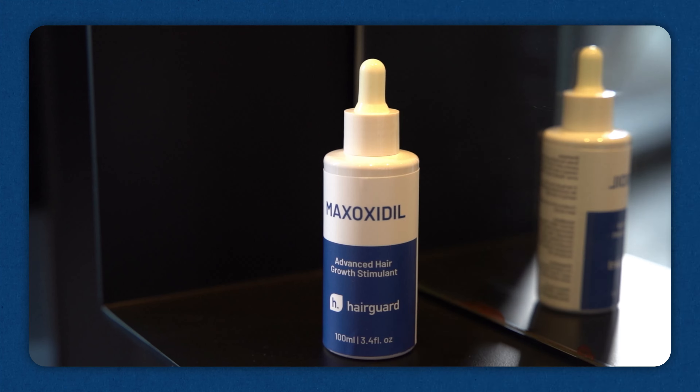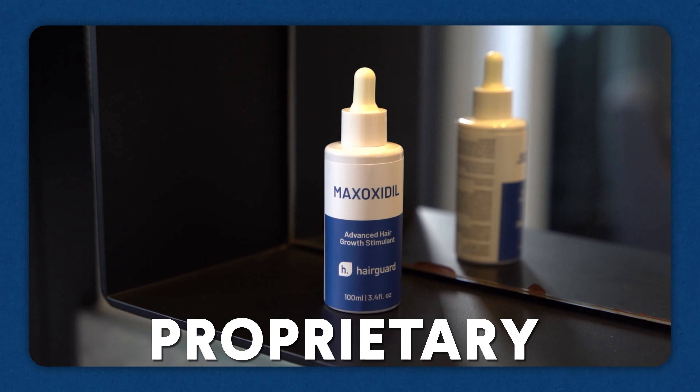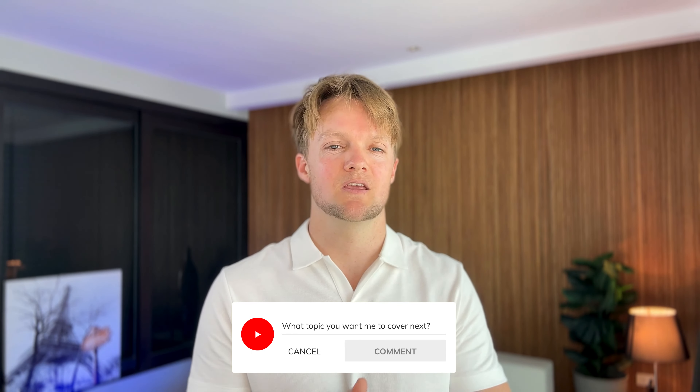Okay, so that's it for this video. If you're thinking about using Minoxidil or you want to use a more powerful topical, I highly recommend MaxOxidil — it's like Minoxidil but with the added power of caffeine, adenosine, zinc, DHT blockers, and proprietary growth phase stimulators. Basically it's way better than Minoxidil and you can get it on hairguard.com. Thanks for watching — leave a like and subscribe, and post a comment below if you've got a question or tell me what topic you want to see next.